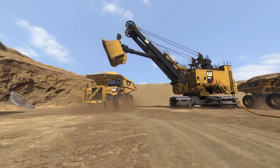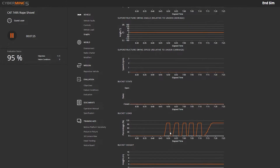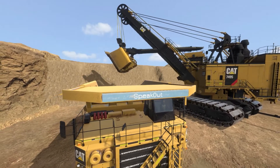We've also got the optimization capabilities, so we can start to draw upon real production data and use that data in targeted training interventions to make sure that the operators are really honing their capabilities and being as productive as possible.